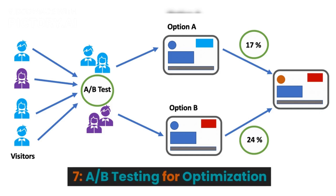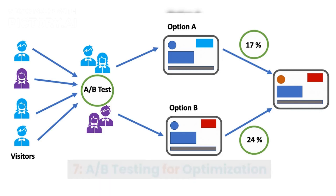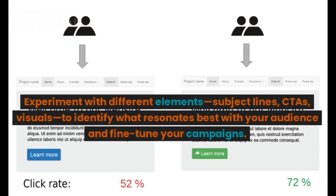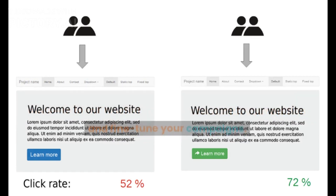7. A/B Testing for Optimization. A/B Testing is your secret weapon. Experiment with different elements — subject lines, CTAs, visuals — to identify what resonates best with your audience and fine-tune your campaigns.